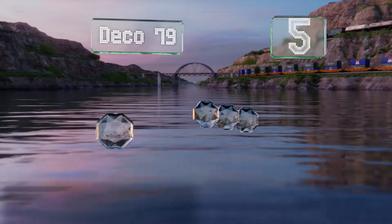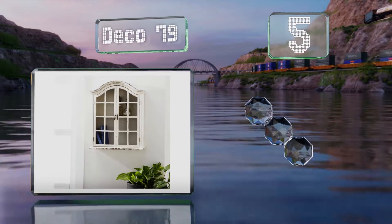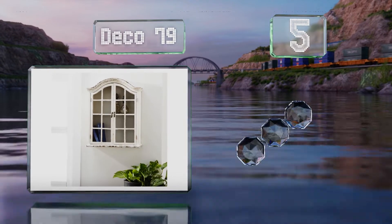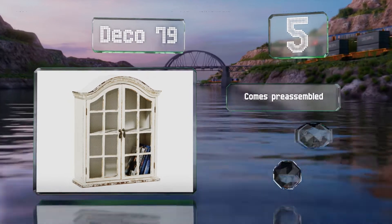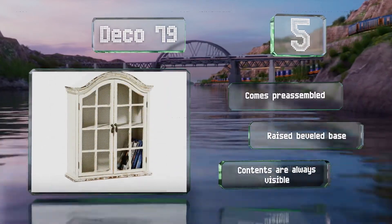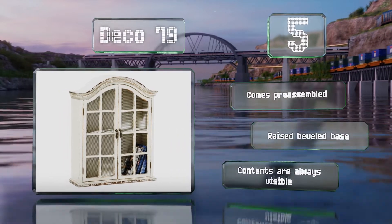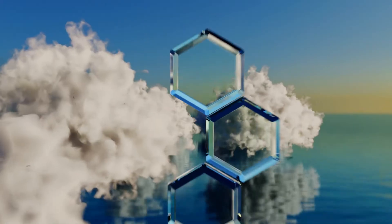Halfway up our list at number five, with an arched crown and mullioned wire mesh doors, the Deco 79 has a vintage feel which is enhanced by its distressed paintwork. Despite the shabby chic look, it's well put together using quality materials and hardware. It comes pre-assembled with a raised beveled base, but of course the contents are always visible.